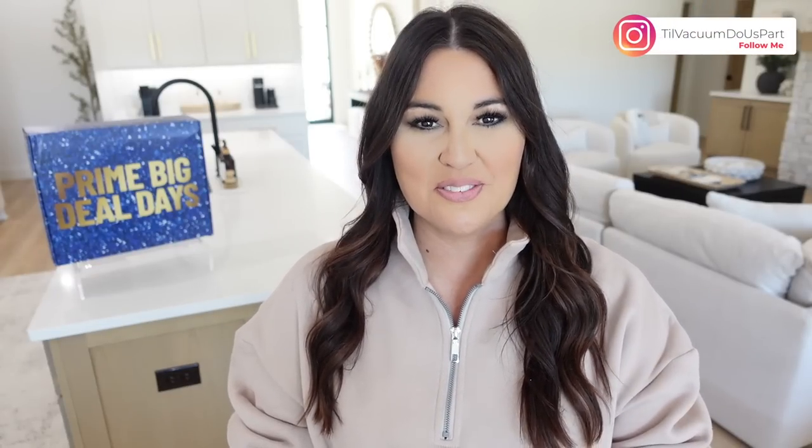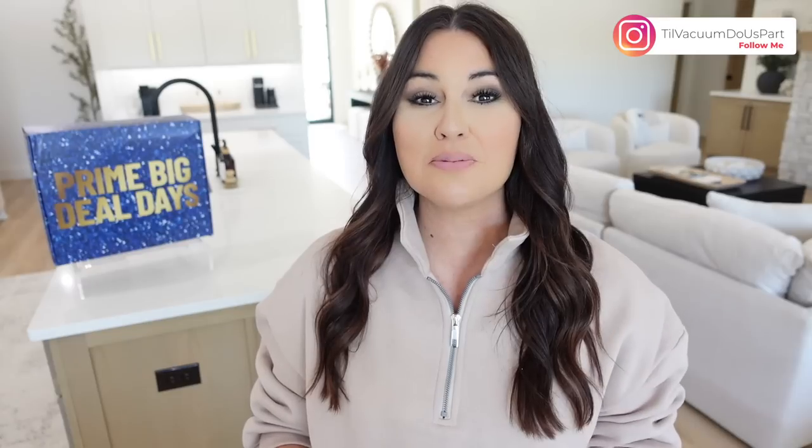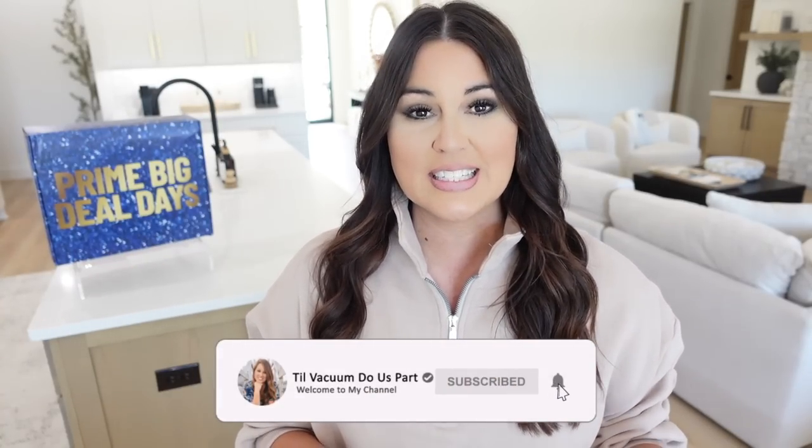Hello guys and welcome to Till Vacuum Do Us Part, and welcome to day two of the big Prime Deal Days. I'm so excited — I have a bunch of new products to share with you guys. If you missed yesterday's video, definitely go back and check it out after this one. I'm sure there's a lot of those items that are still on sale. If you're not a Prime member, I have a link down below in my description box that gives you a 30-day free trial if you've never been a Prime member before, so definitely check that out so you don't miss out on any of these amazing deals.